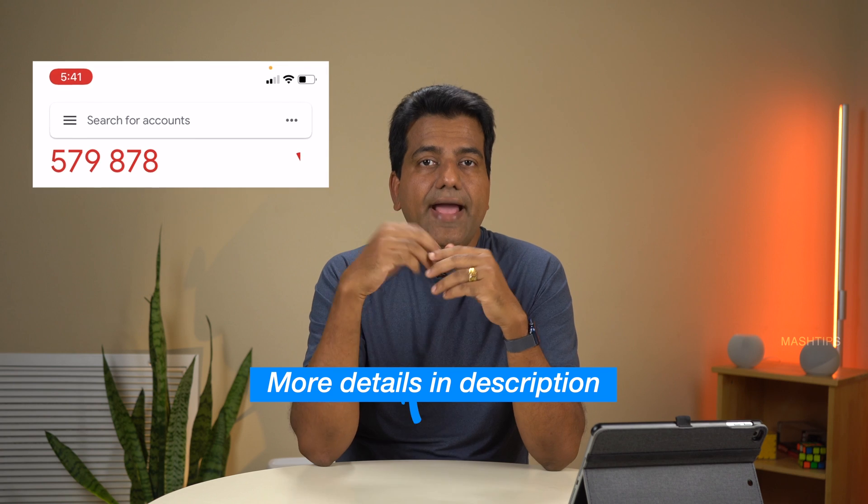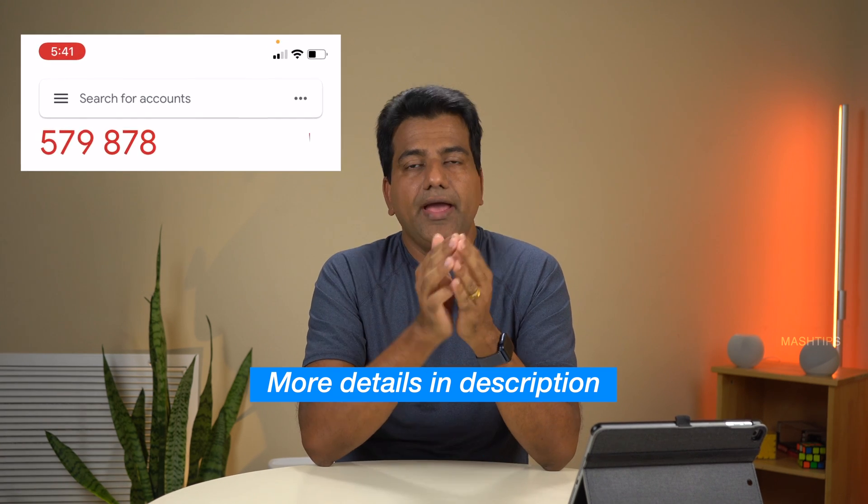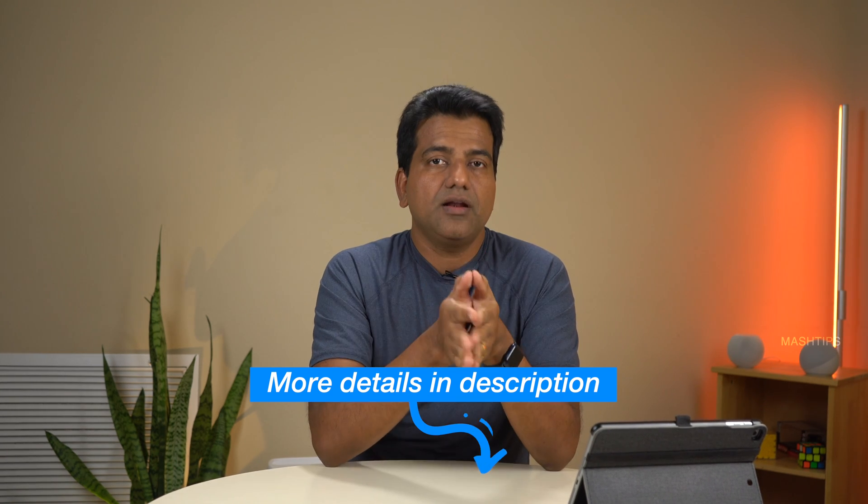These codes are temporary, so the hacker cannot guess them to access your account. Google also offers an additional technology for two-factor authentication — after you enable it, you will get a pop-up on your Android phone with a code. If you are using an iPhone and have the Google or Gmail app installed, you can get the same two-factor authentication solution through those apps.